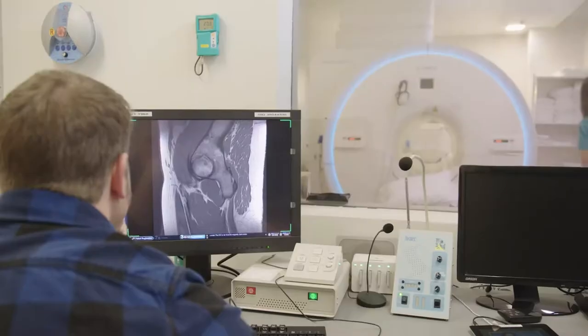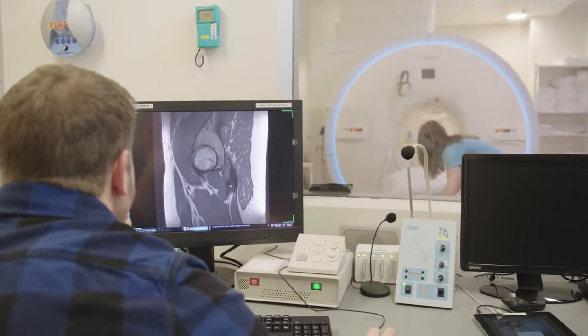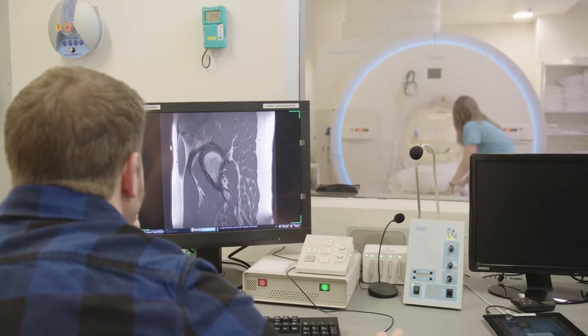Right now, CT is sort of the standard way that you would do these bone models. A lot of the CT scanners actually just have software where the tech can pull up a 3D model of the bone that's just based on density. So they're filtering out all your muscles, your tendons, that kind of thing. And MRI is a little more challenging because the way the images are made, bone doesn't stand out as much.